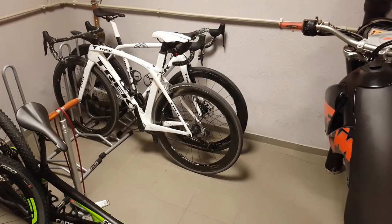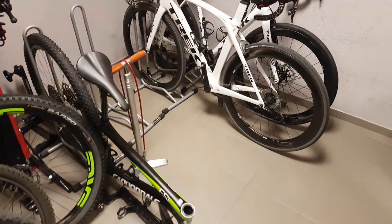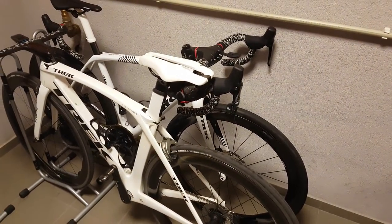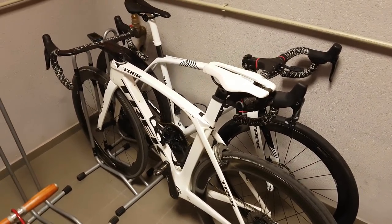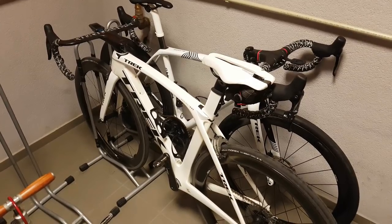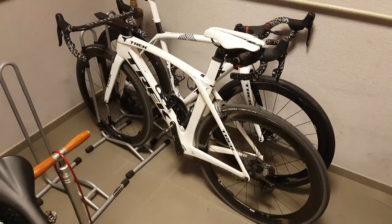Hi guys, Renny here and welcome to the workshop. Today I want to address a question that I got a couple of times already on my Strava account: how do I ride so fast with relatively low power? There are three main reasons for that.